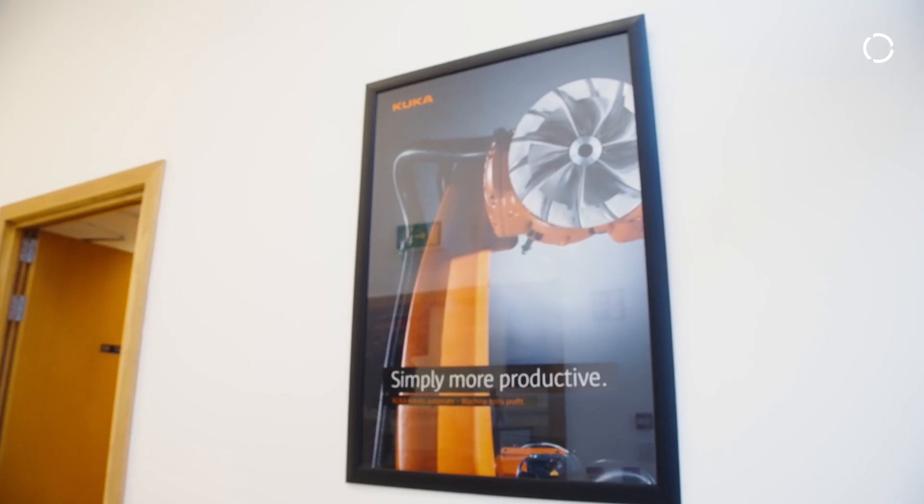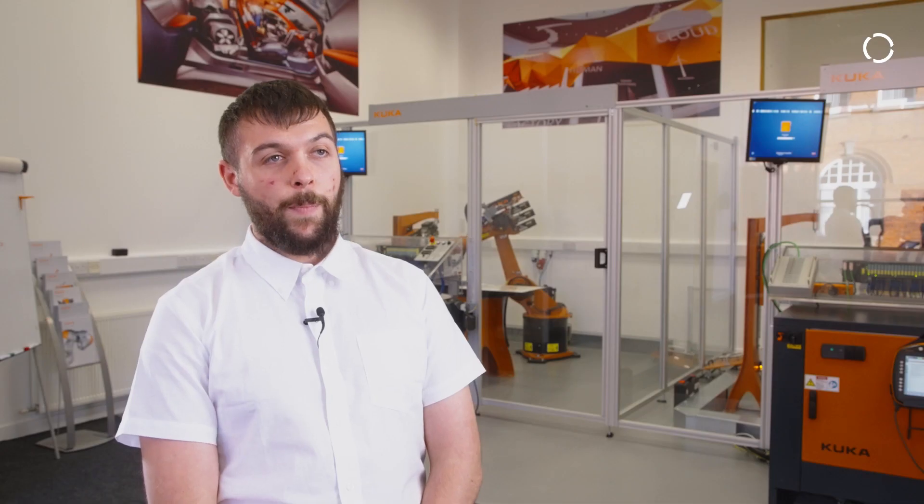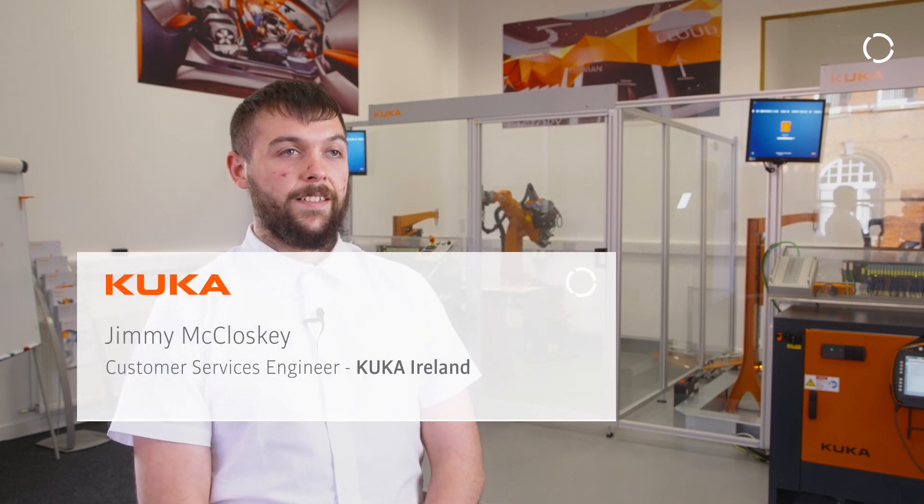KUKA SIM is a very powerful tool. We can use it from inception of ideas to robot spec, so we know exactly what robot you'll need for your application. And we can program the whole thing and have it set up so you know exactly how it's going to be.